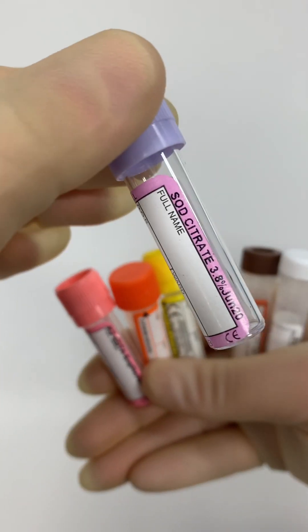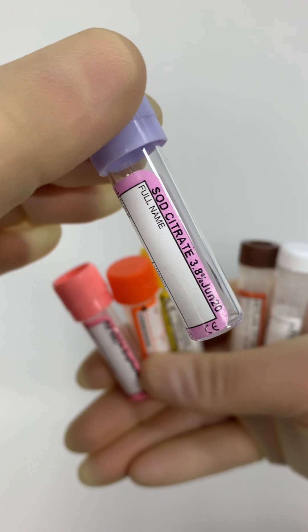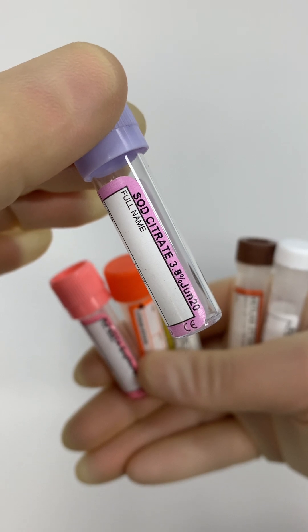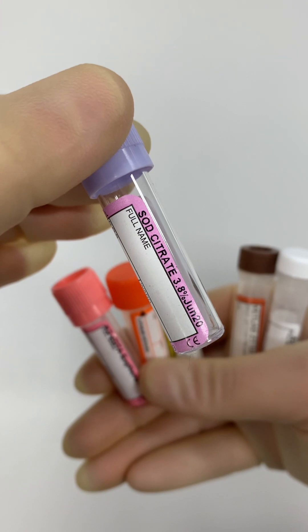Purple blood tubes are used in coagulation studies to investigate the clotting properties of blood. They contain sodium citrate, and the citrate binds calcium in the blood to prevent clotting. Adding calcium back into the blood can restore its ability to form clots, so that when the sample reaches the lab, the clotting tests can be performed.